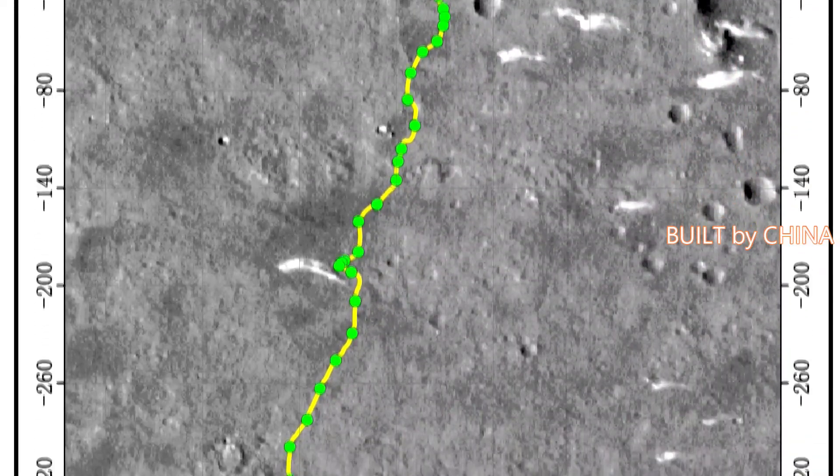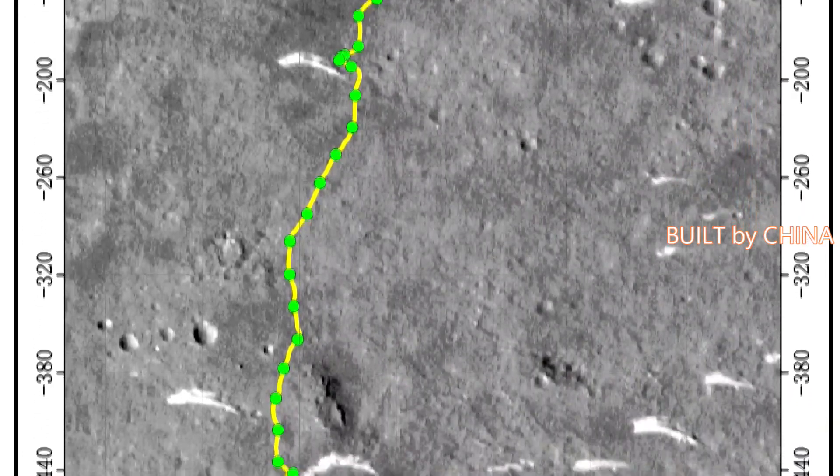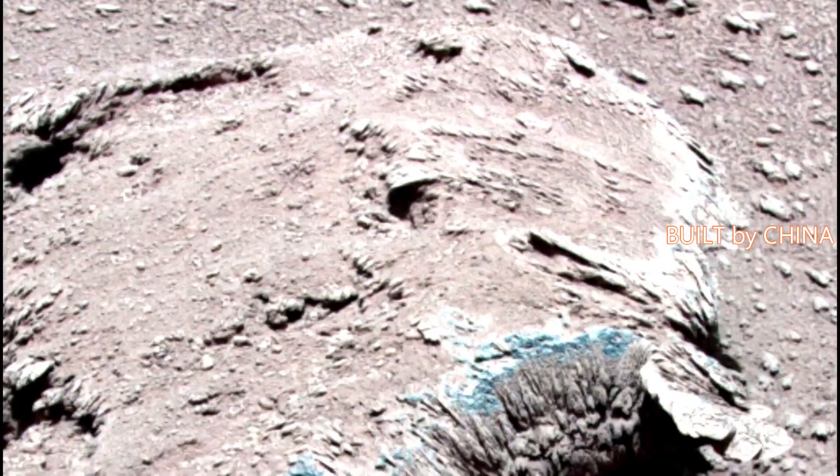China's National Space Administration released the route driven by Zhurong Mars rover on Friday, one year after the successful launch of Tianwen-1, China's first Mars probe. Zhurong has advanced a total of 585 meters so far.